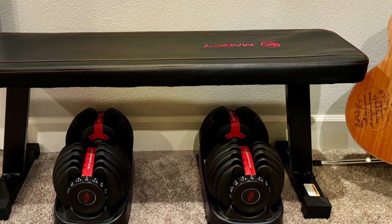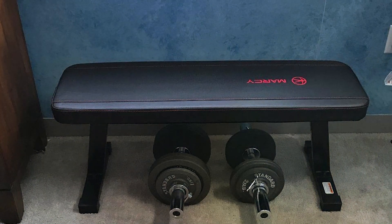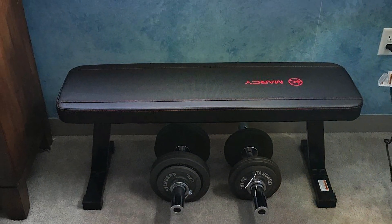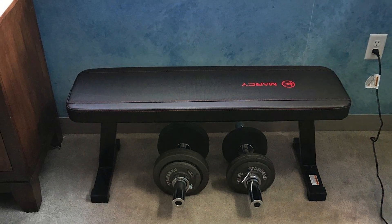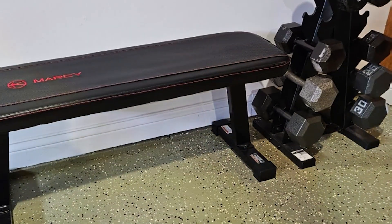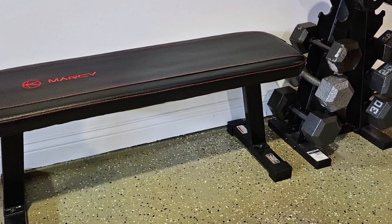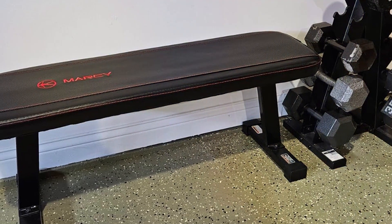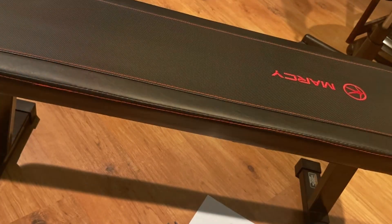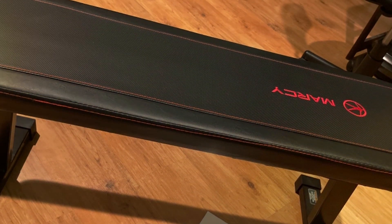Despite its straightforward design, the Marcy Utility Flat Bench is incredibly versatile. It's perfect for a range of exercises, from basic bench presses to more complex movements requiring a flat, stable surface. The high-density foam padding ensures comfort during workouts, reducing the risk of discomfort or injury. Another notable aspect is its commitment to quality — built to last, it can endure the wear and tear of daily use.